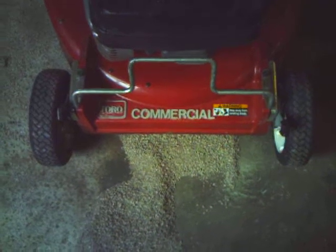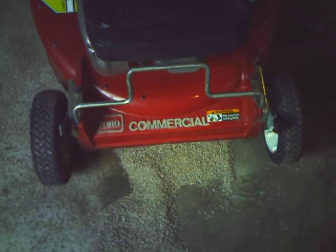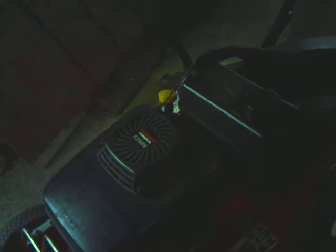Hey people, this is my Toro commercial. I paid 300 bucks for it. It's got a Kawasaki commercial FJ-180V on it, and it is a heavy motherfucker. It's got the rear discharge chute, three-speed self-propelled, great big one-gallon fuel tank.